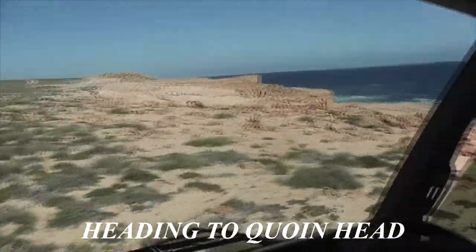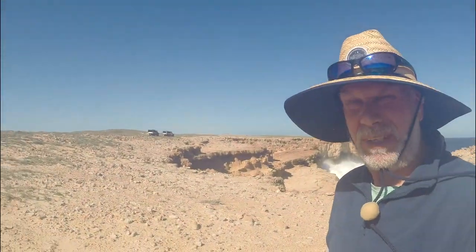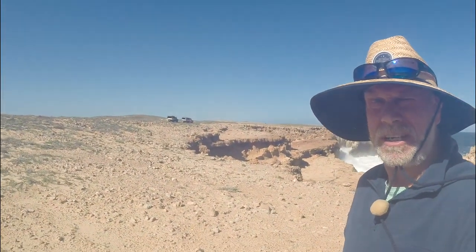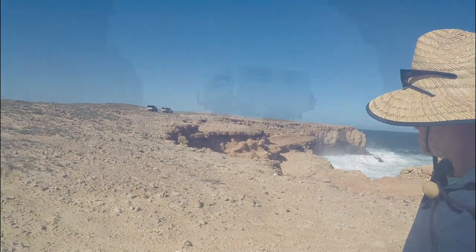Quite an insane place to be fishing. I don't know if you can see the people over there on the rock ledge.